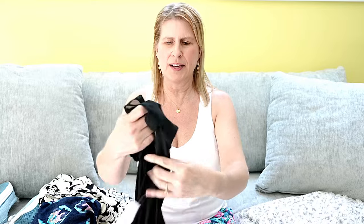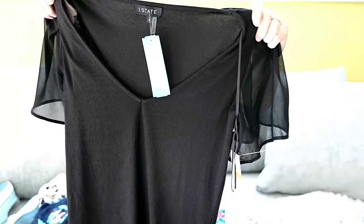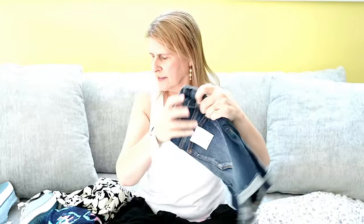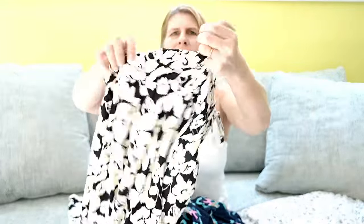Then I had Stitch Fix and that was also a huge success — another five for five. I kept the One State flutter sleeve top, the Villegas denim shorts, the Sperry sneakers (I thought these were cute), the Nick and Zoe dress in the shorter length, and the Sanctuary maxi in this black and white floral. So those were my keepers from Stitch Fix.